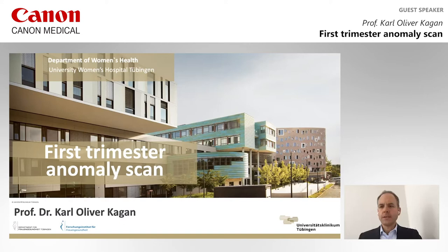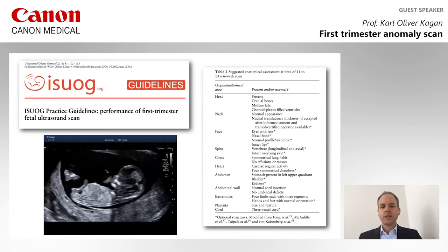Ladies and gentlemen, let me welcome you to my talk about first semester anomaly scanning. We all know that first semester screening for chromosomal defects provides good detection rates for trisomy 21 and other chromosomal abnormalities, with detection rates of more than 90% and a false positive rate of about 3 to 5%. At the same time, the first semester scan can be used to detect major anomalies as early as 11 to 13 weeks.